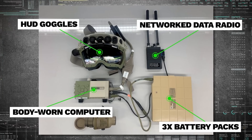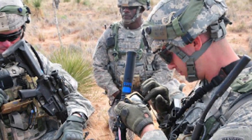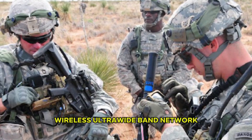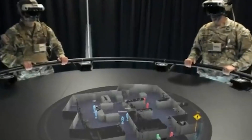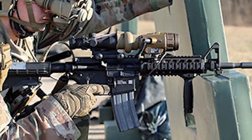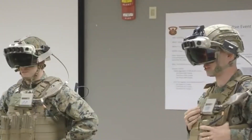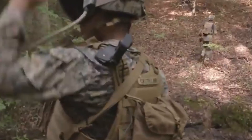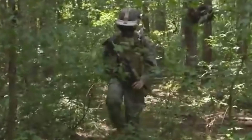Each soldier is equipped with three lightweight, body-contoured conformal batteries for extended power. One of the most notable features is the intra-soldier wireless ultra-wideband network, which allows the soldier's weapon sight — officially known as the Family of Weapon Sights Individual, or FWSI — to pair with the HUD. Essentially, a soldier can see the weapon's view directly in the display, allowing for more passive target acquisition and better overall situational awareness.